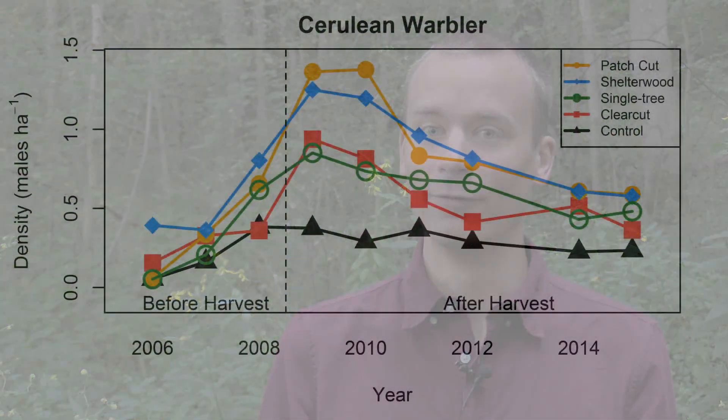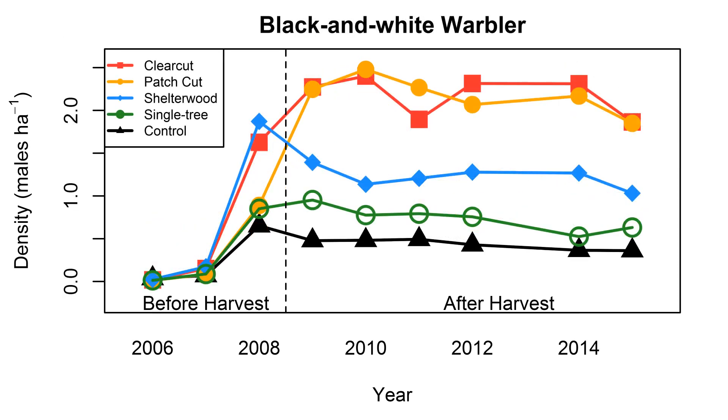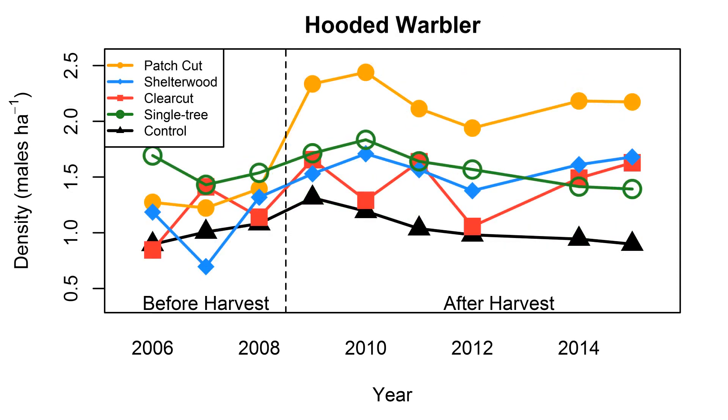Prior to the timber harvest being applied at the Howard Ecosystem Experiment, bird communities were quite similar between the treatments. After we applied the harvest, we had some interesting findings, including the fact that 19 different species increased following the timber harvests. That included species of conservation concern in Indiana like the cerulean warbler, the black-and-white warbler, and the hooded warbler. We also saw an increase in richness at those harvested sites of nearly 30%.